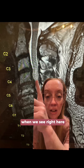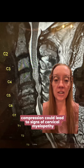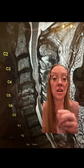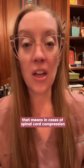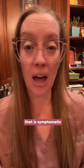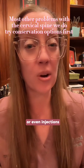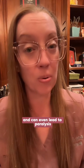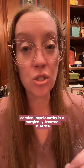Right here and right here, the spinal cord is very compressed. Spinal cord compression can lead to signs of cervical myelopathy, which our patient had, including trouble with balance, difficulty walking with falls, and trouble with fine motor tasks. In cases of symptomatic spinal cord compression like this, we do not refer the patient for conservative treatment like physical therapy, medication, or injections, because symptoms can progress and even lead to paralysis. Symptomatic cervical myelopathy is almost always a surgically treated disease.